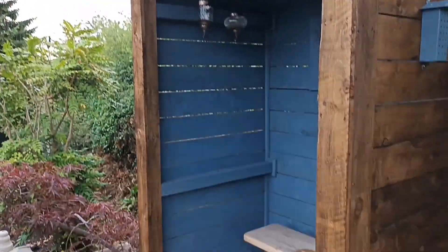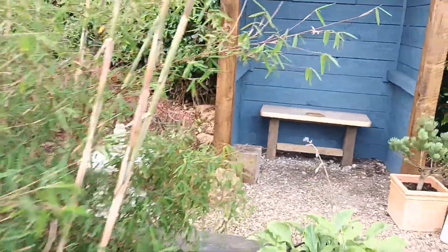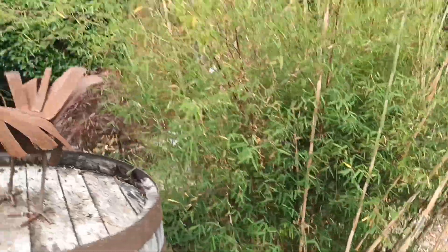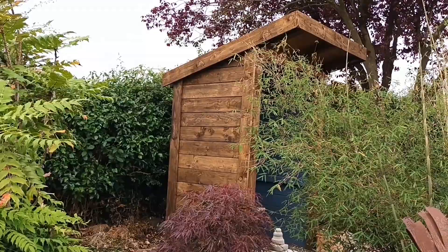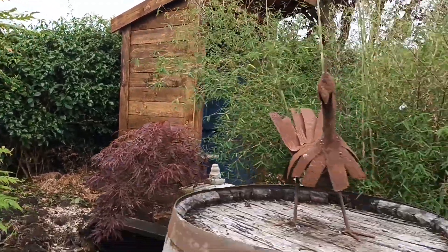I also put little features like this in, and this is a big massive barrel that I brought from a previous property many many years ago. It just adds interest in the border - it's simply sat there with no other reason than to have it there.